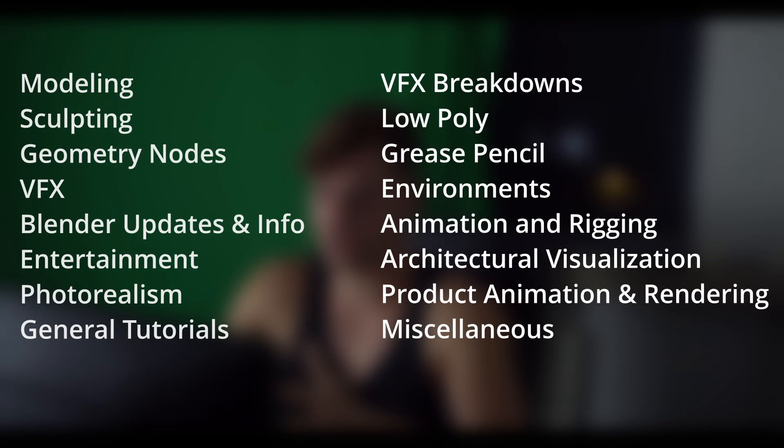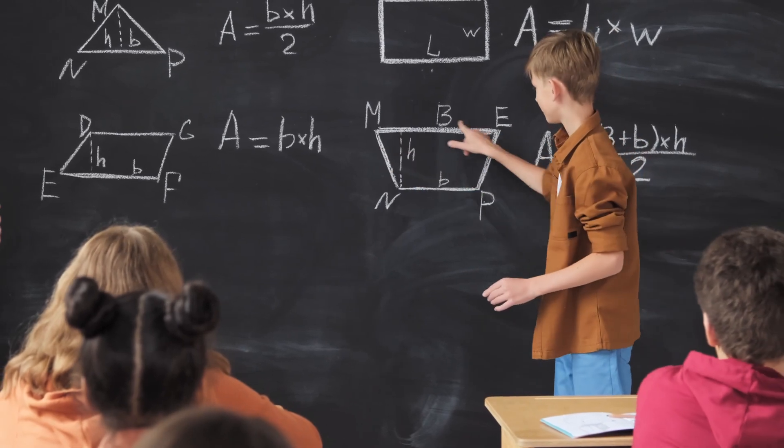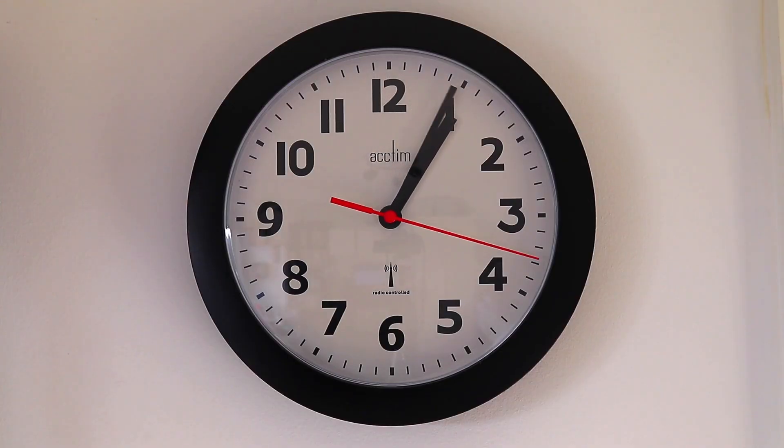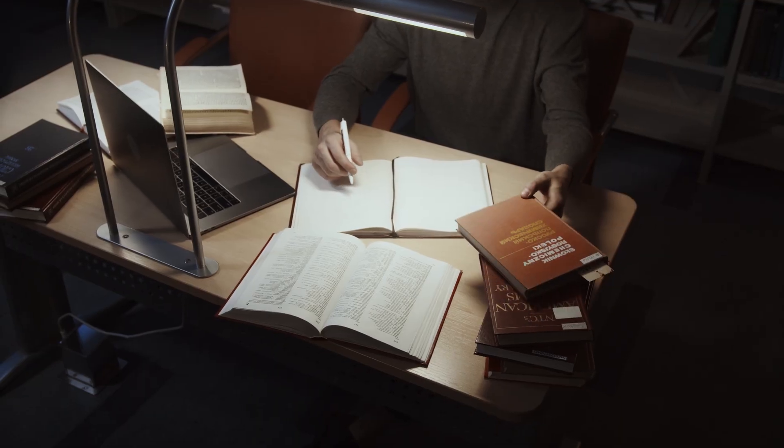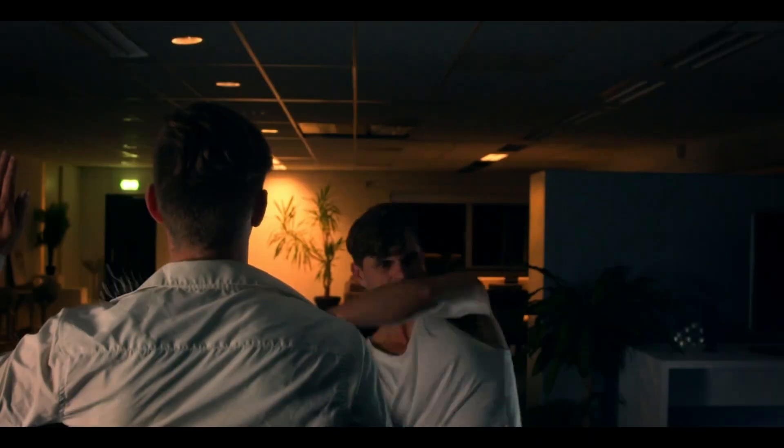Now that we've covered the biggest Blender YouTube channels, I'm going to turn this video around a bit. I've divided the different channels into subsections and chapters so you can skip to the subjects that interest you most and subscribe to those channels. I'll briefly go over some of them, but due to the scope of this project I won't be able to cover all of them efficiently. A short disclaimer: someone who does a lot of VFX breakdowns can also do geometry nodes tutorials or rigging tutorials, so do keep in mind that these are only an interpreted reflection of their work.